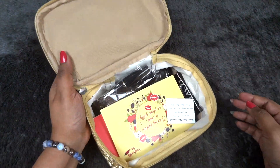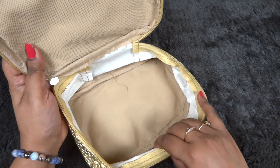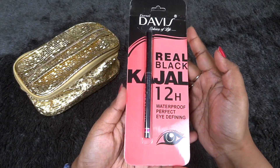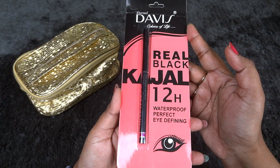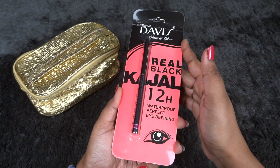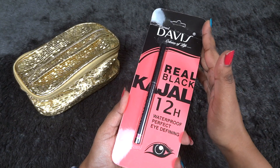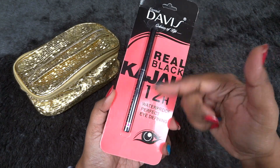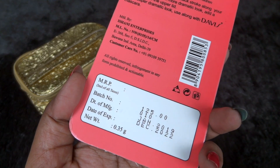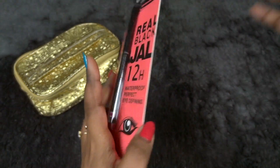Once we open the box, we have some cards and the products. It's very spacious inside. The first product is a Real Black Kajal, 12-hour waterproof perfect eye-defining kajal from the Davis brand. I have already used this — it was in some of my previous subscription boxes and it is a good quality one. It has retractable packaging, a basic makeup product that everybody needs, worth 125 rupees.